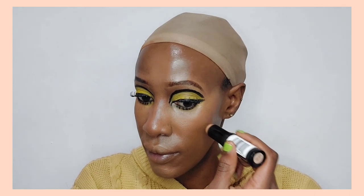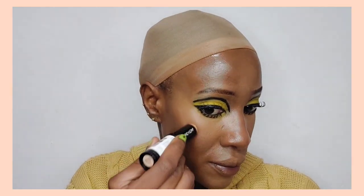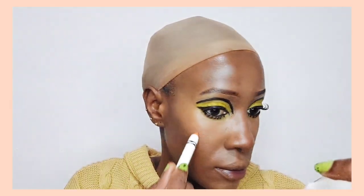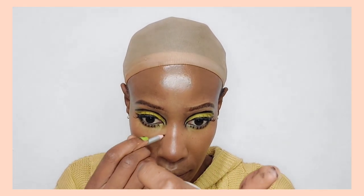Now I'm using the Makeup Revolution bronzer — sometimes I use a contour stick, but in this case I've used the bronzer. Then I'm going in with the Revlon highlighter stick, applying it just on my cheekbones. I have very prominent cheekbones, so I avoid contouring my face in general because it's naturally contoured. If your face is naturally contoured and slim, you don't really need to contour further.